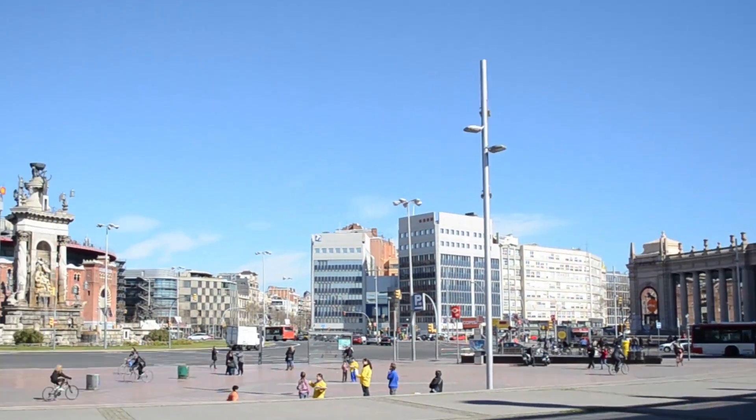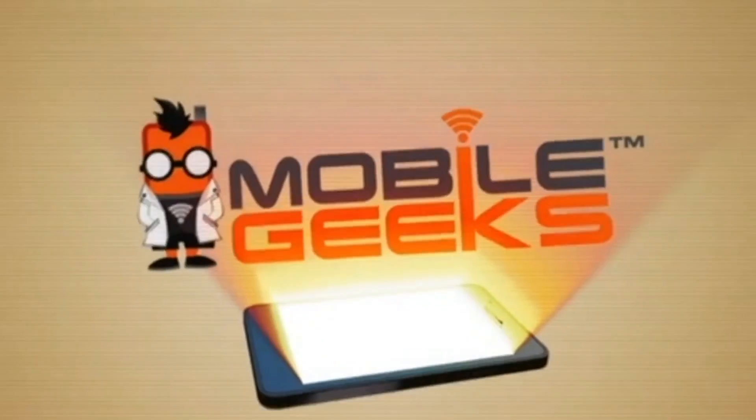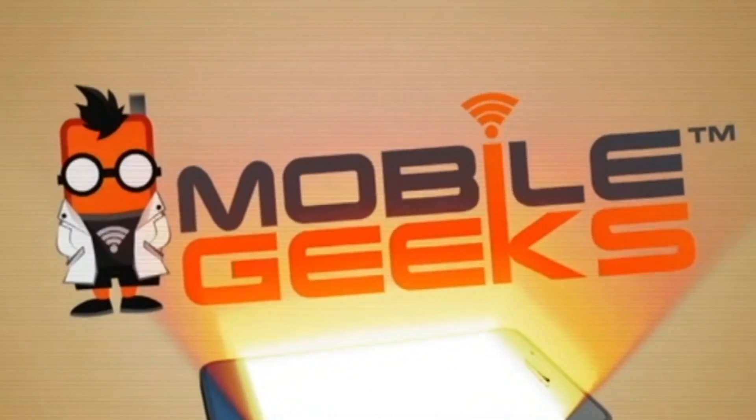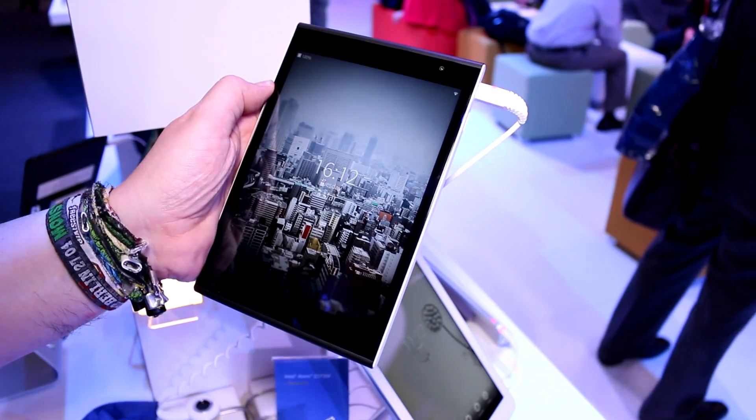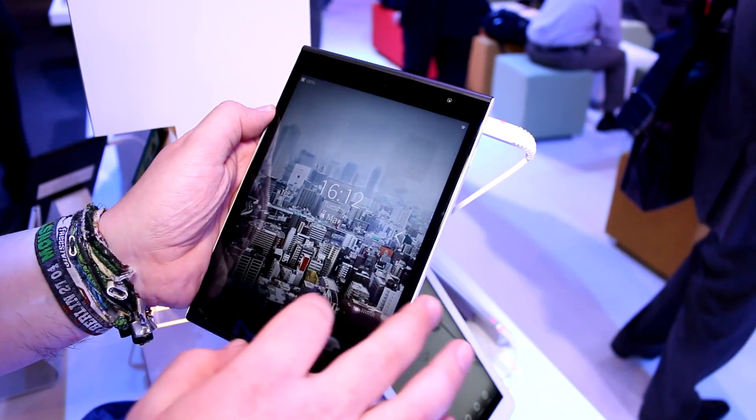MobileGeeks' coverage of MWC 2015 is powered by ASUS. Hey, I'm Roland with MobileGeeks right here at MWC 2015, and this is a special device we have right here.